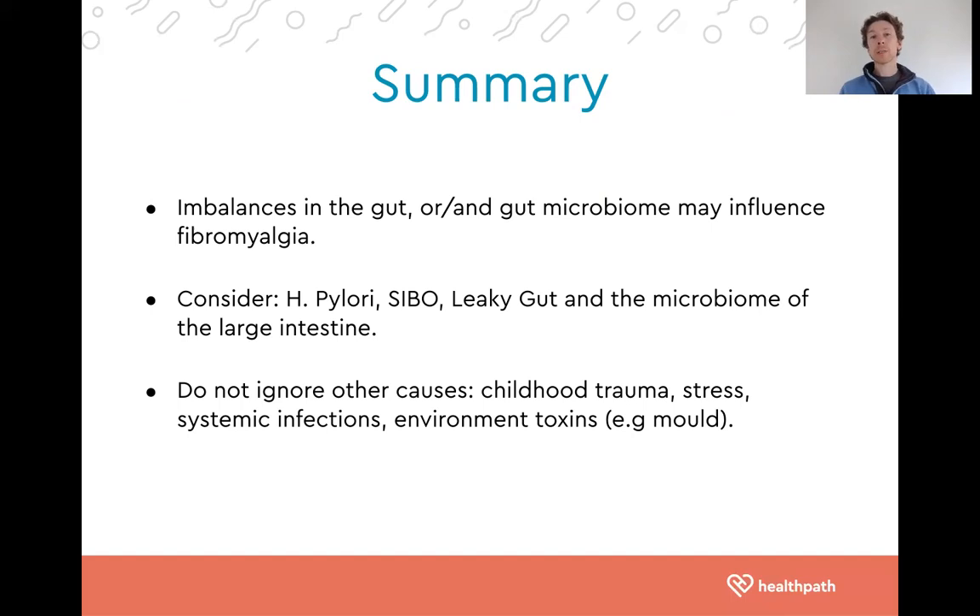There is no doubt in my mind that imbalances in the gut or the microbiome can influence fibromyalgia. We need to think about H. pylori, SIBO, leaky gut, and the microbiome of the large intestine. But we do not want to ignore all the other factors: childhood trauma, chronic stresses, bacterial, viral, parasitic infections, and environmental toxins such as mold from a water-damaged property.